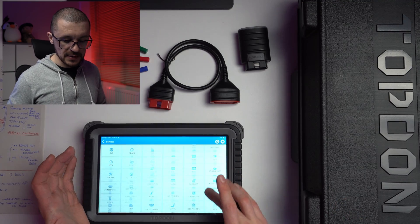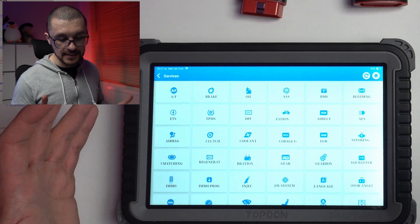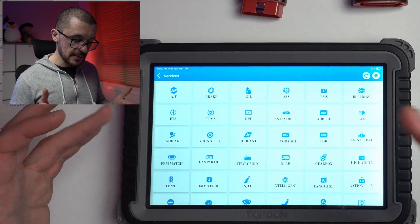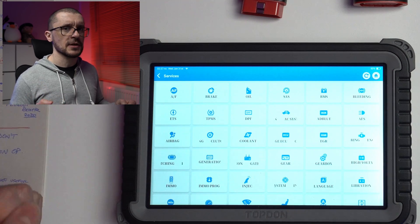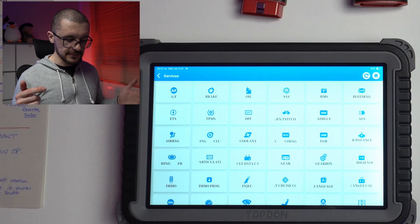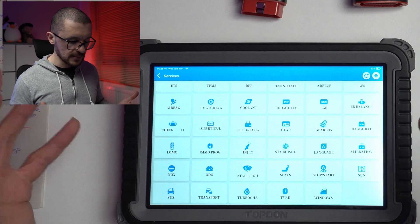Their layout of special functions covers: air to fuel ratio resets, brake oil, steering angle, battery management systems, ABS bleeding, headlights, throttle resets, AdBlue, TPMS, DPF, EC systems, airbags, clutches, coolant, ECU coding, EGR resets, ECU monitoring, FRM matching (specific for BMWs), GPF — gasoline particulate filter, similar to the DPF — gateway, gearboxes, immobilizer, high voltage batteries, immobilizer programming requiring additional hardware, injector coding, cruise control, language calibrations.